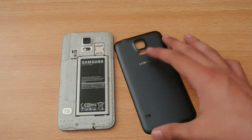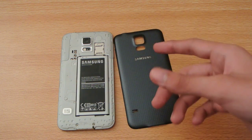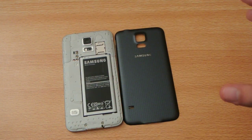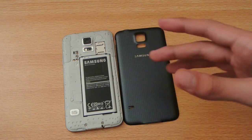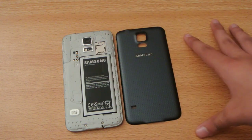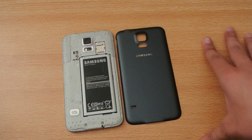Number thirteen: the Galaxy S5 has a removable back — you can remove the back, take out the battery, and insert another backup battery for more battery life. Number fourteen: on the Galaxy S5, if you need to insert a SIM you can just remove the back cover and insert it without any problem.